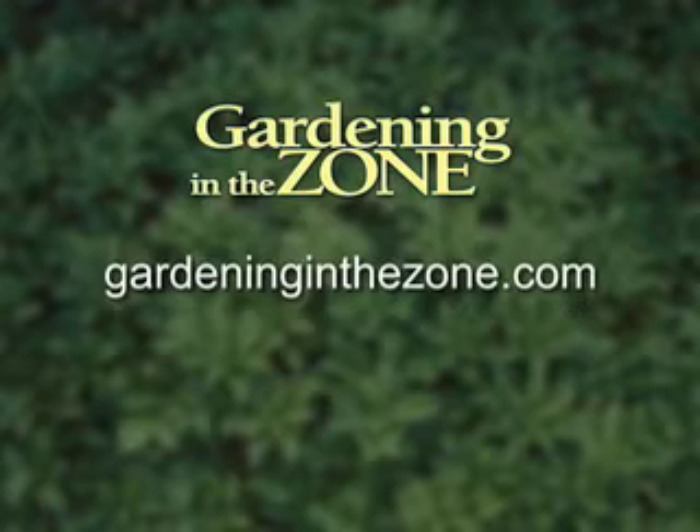Bon appétit! And if you would like more information on edible flowers, be sure to log on to gardeninginthezone.com. I'm Liz Gilman.